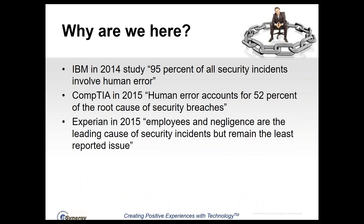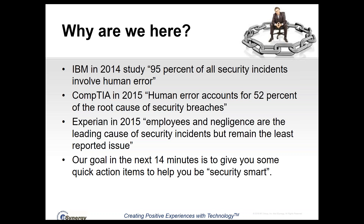Why are we here today specifically? In 2014, IBM did a study that found that 95% of all security incidents involve human error. CompTIA followed it up in 2015 finding that human error accounts for 52% of the root cause of security breaches. Experian also found that employees and negligence are the leading cause of security incidents but remained the least reported issue. Our goal is to give you some quick action items to help you be security smart.